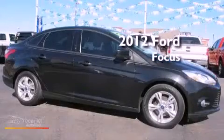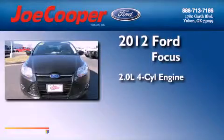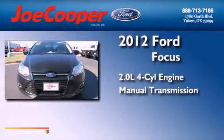This is a 2012 Ford Focus. It has a 2.0-liter four-cylinder engine and a manual transmission.